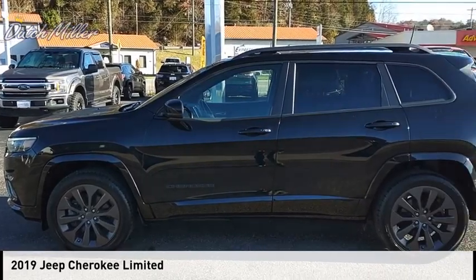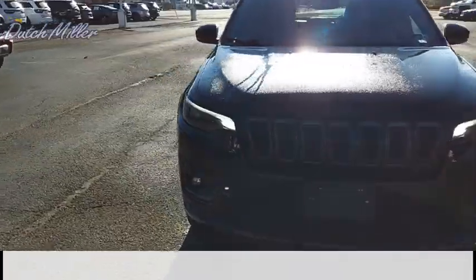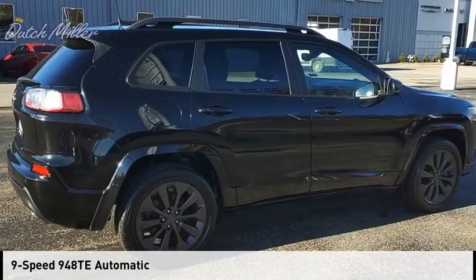Looking for the right vehicle? Check out the 2019 Cherokee. This vehicle is powered by a four-wheel-drive, six-cylinder, 3.2-liter engine, and comes with a nine-speed automatic transmission.